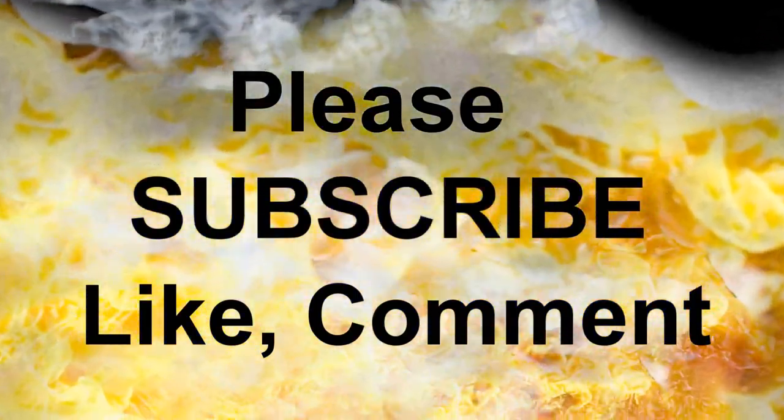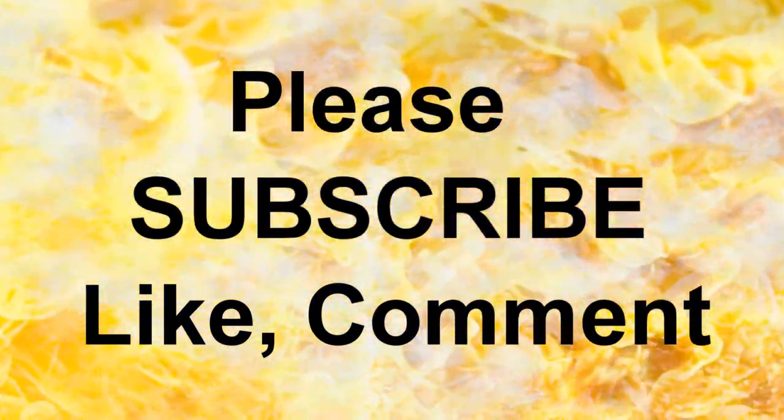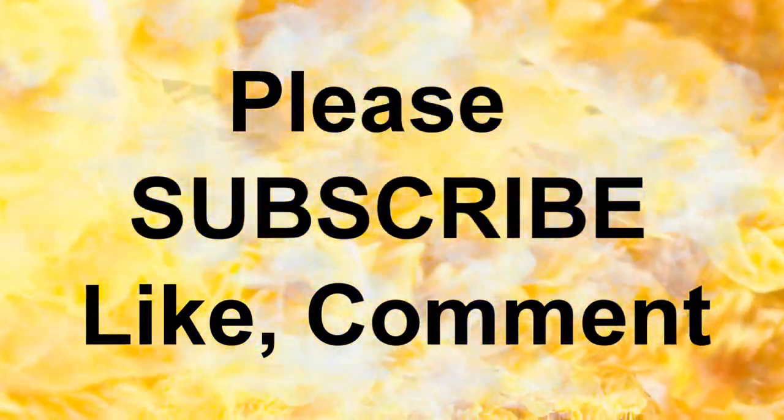With that all said, if you would please subscribe, leave a comment, and — oh my God, he's got a bell! Ring that bell, baby. One more time for the boys in the back. I gotta go. Yeah, baby. Did you see that? Yeah, baby. Oh my God. It doesn't get much better than that. Don't think that it does. I gotta go.